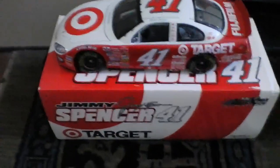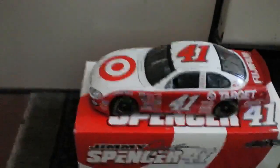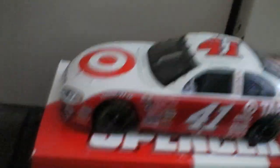The last one, last but not least, is a Dodge — Jimmy Spencer's number 41, Target Dodge. I believe it's an Intrepid RT, and I have to look here. This is a 2002 Intrepid RT, and it's one of 7,764.